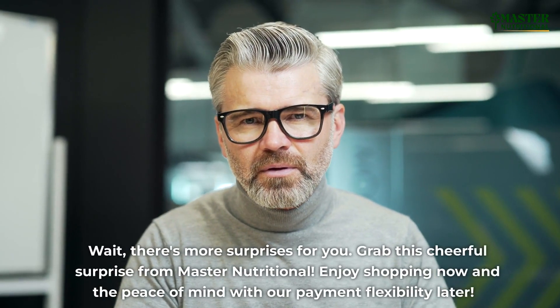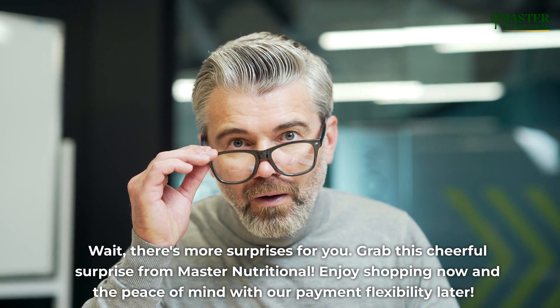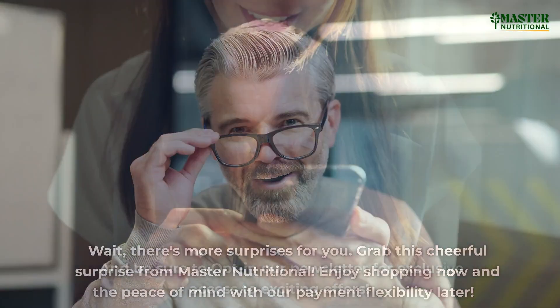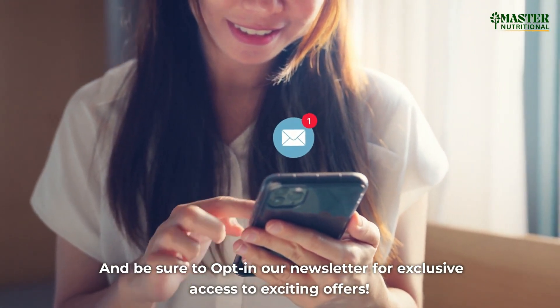There are more surprises for you. Grab this cheerful surprise from Master Nutritional. Enjoy shopping now and the peace of mind with our payment flexibility later. Be sure to opt in to our newsletter for exclusive access to exciting offers.